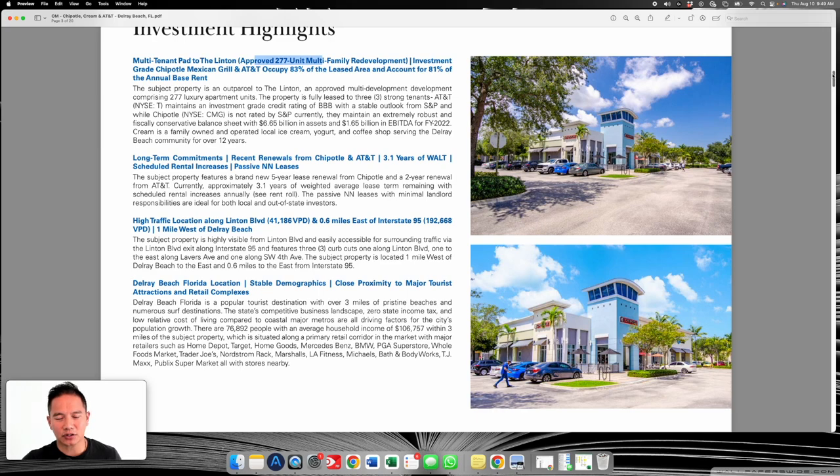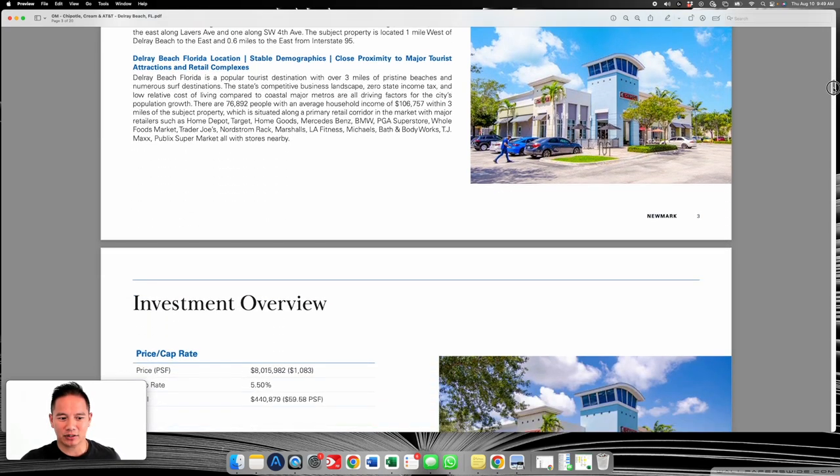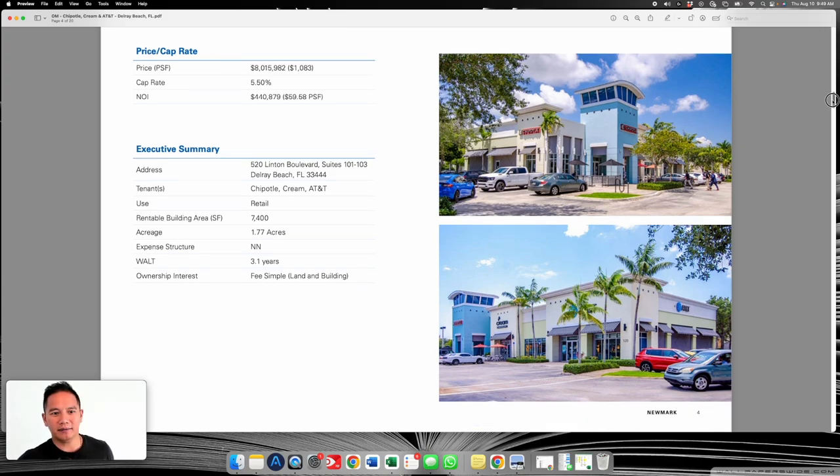With Chipotle, Starbucks, and Chick-fil-A specifically — those three tenants are very deep when it comes to demographic research. If you want to ride on their coattails and follow them wherever they go, you're probably going to be in good shape, because they're not going to open up in some boonie location that's not going to make money. Keep that in mind as you're looking at investments. They're asking a thousand dollars a foot on this one — that's so expensive for what is just a stabilized asset.